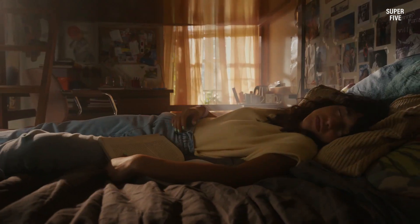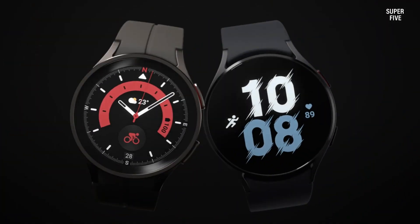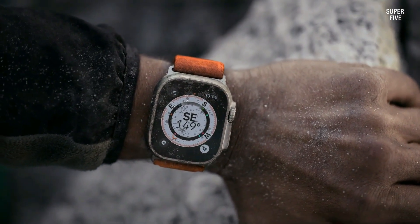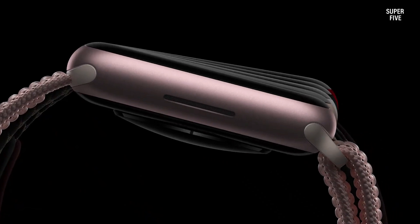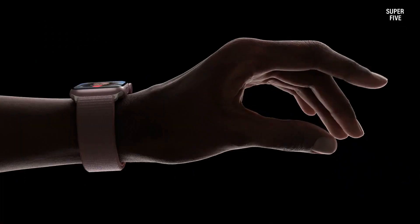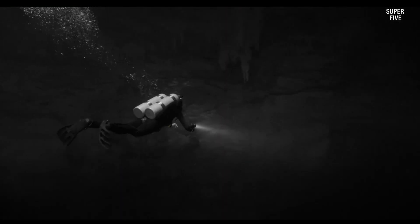Whether you're a gym enthusiast, a committed runner, or simply aiming to elevate your overall fitness, we've got you covered. We'll delve into the features, performance, and user experiences of these exceptional wearables, empowering you to make an informed decision about the best fitness tracker or smartwatch for VO2 Max tracking. Prepare to supercharge your fitness journey with the perfect wrist companion. Our analysis encompasses various brands and models, taking into account features, performance, and user feedback, all aimed at guiding you towards the ideal choice for your needs.